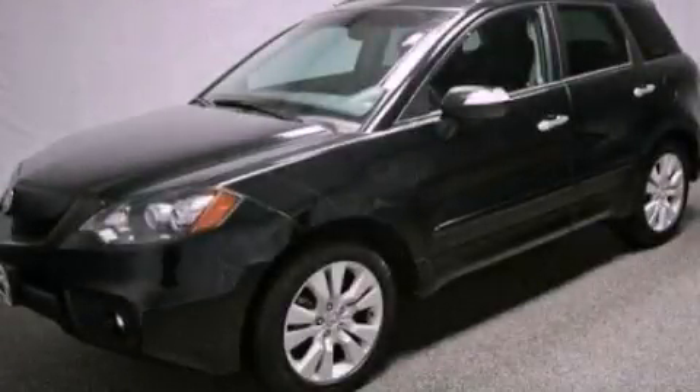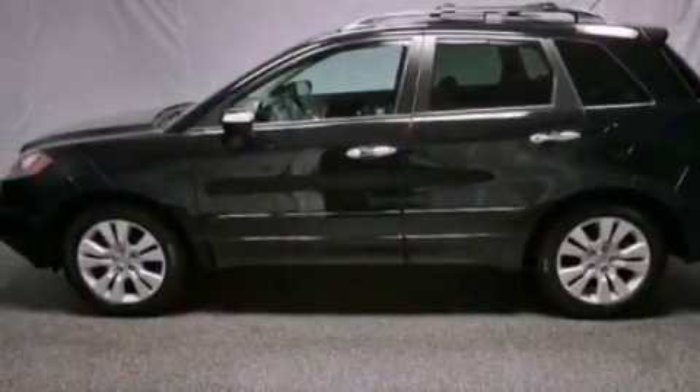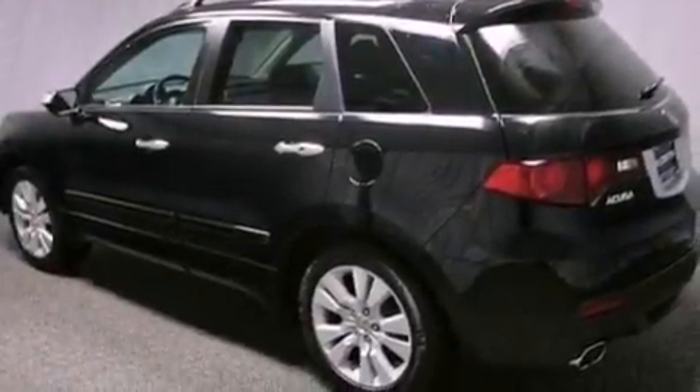This is a certified pre-owned 2012 Acura RDX, a car-like ride in space like an SUV. It features a 2.3-liter four-cylinder engine and an automatic transmission.